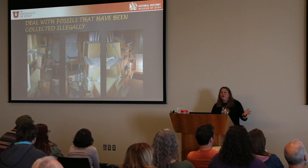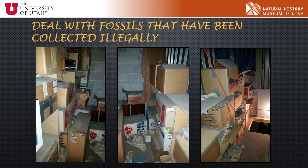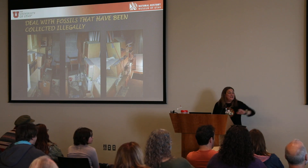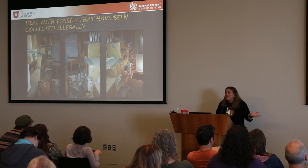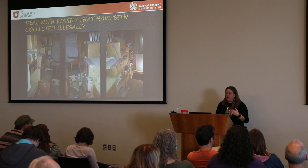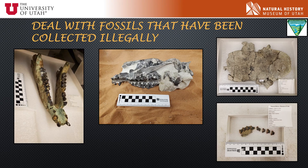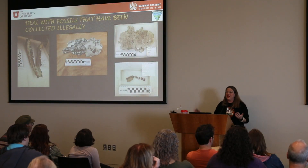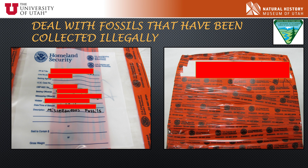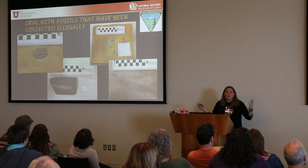Another cool part of my job is dealing with fossils that have been collected illegally. A couple of years ago, Randy got a phone call from law enforcement about an abandoned storage locker in Salt Lake City full of fossils. We found boxes covered in rat droppings full of important specimens — about 2,000 specimens including a lower jaw from an ancient rhinoceros relative, herbivore fossils, turtle specimens, and lizard vertebrae. There were also Cambrian fossils illegally collected in Utah, smuggled across the border into Canada, sold to a Canadian museum, and then Homeland Security brought them back to Utah.